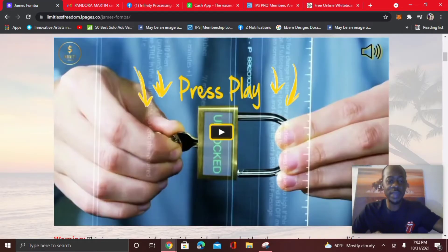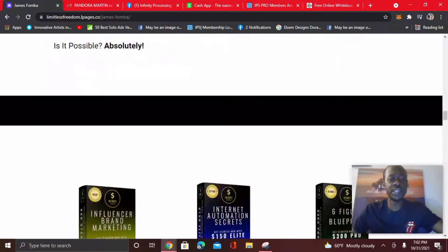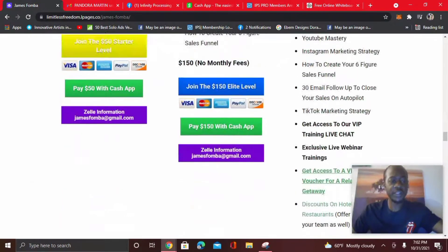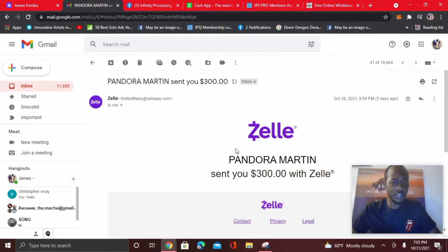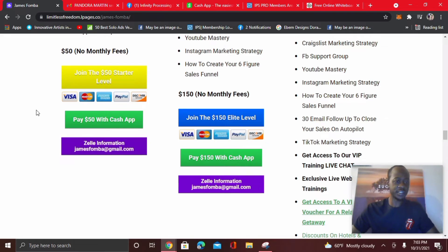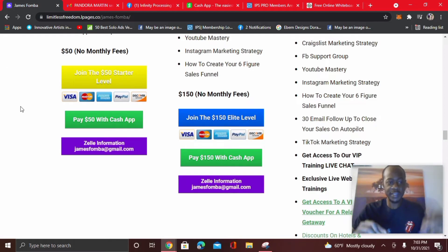When they create your branded website for you — this is my branded site — they'll set up however you want to get paid. For example, on mine I have my Stripe account, Cash App, and Zelle. When Pandora got started with me, she paid me $300 to Zelle because my website is connected to Zelle. And where she earned her $50 payments to Cash App — when someone picked up the starter package — it's because she had the company set up her website to Cash App. Any way you want to collect payment, you can have it done with this company.